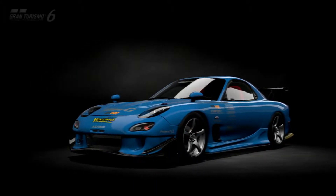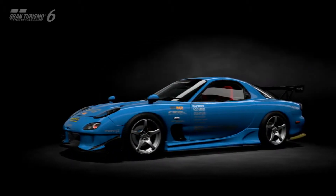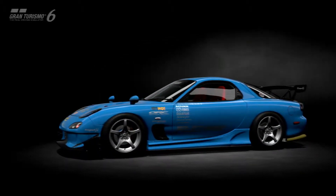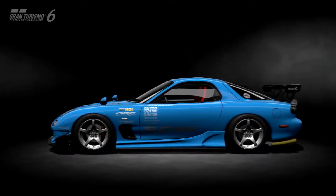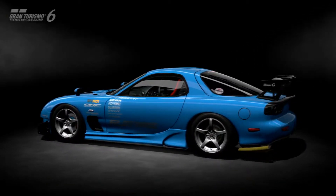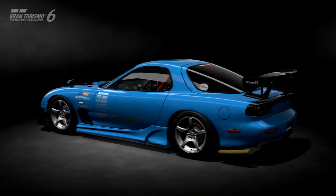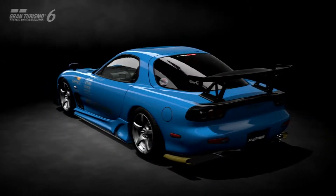What's up guys, this time we're looking at the RE Amemiya FD3S RX-7. This car has 513 performance points with 366 horsepower, 346 foot-pounds of torque, front engine, rear-wheel drive, turbocharged. Weight is 1240 kilos and that's 3.38 kilograms per horsepower, and the cost is a hundred thousand credits.